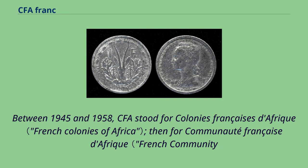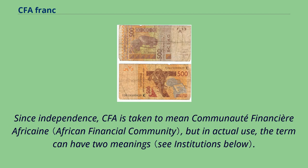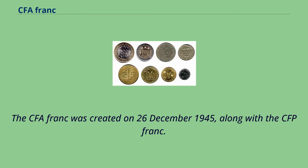Between 1945 and 1958, CFA stood for Colonies Françaises d'Afrique, then for Communauté Française d'Afrique (French Community of Africa) between 1958 and the independence of these African countries at the beginning of the 1960s. Since independence, CFA is taken to mean Communauté Financière Africaine, but in actual use that term can have two meanings. The CFA franc was created on December 26, 1945, along with the CFP franc.